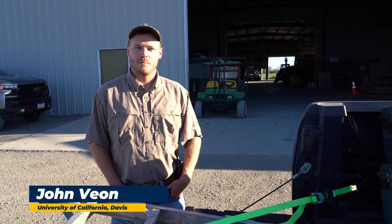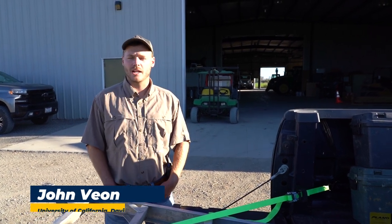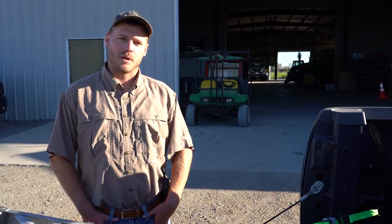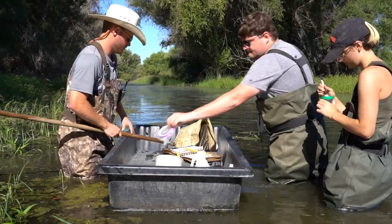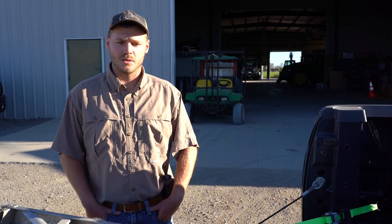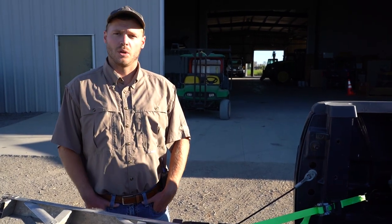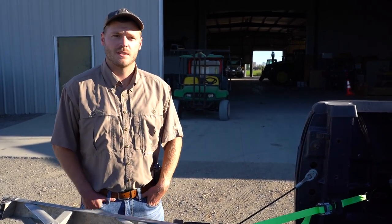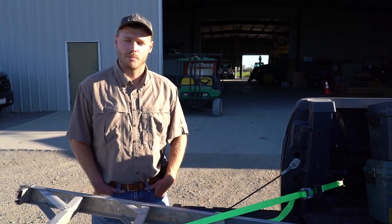Hi, my name is John Vion. I am the PhD student here on the Integrated Wetland Management Project that's joint here with Bird Haven Ranch and University of California, Davis. Essentially, my project is looking at better ways to control mosquito populations through more natural wetland management regimes that find a balance between the need for pesticide use but also keep public health issues at bay. Today, we're really going to look at the downstream benefits that might come out of doing the different types of management regimes we're trying to employ here at Bird Haven Ranch.